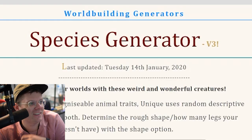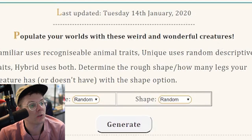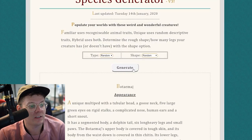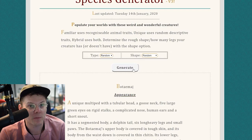Version 3! Populate your worlds with these weird and wonderful creatures. So when I click this generate button right here, it will just give me a random creature. It's a random creature generator. So I figured I like dumb video ideas — I'm gonna just generate some creatures here and try to make cool pieces of art out of them. So who knows what I'm gonna get, but let's go ahead and click generate.